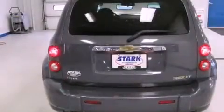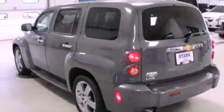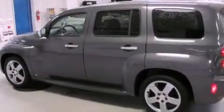Features include XM satellite radio, traction control and stability control systems, cruise control, a six-speaker audio system, a passenger-side vanity mirror, and a security system.